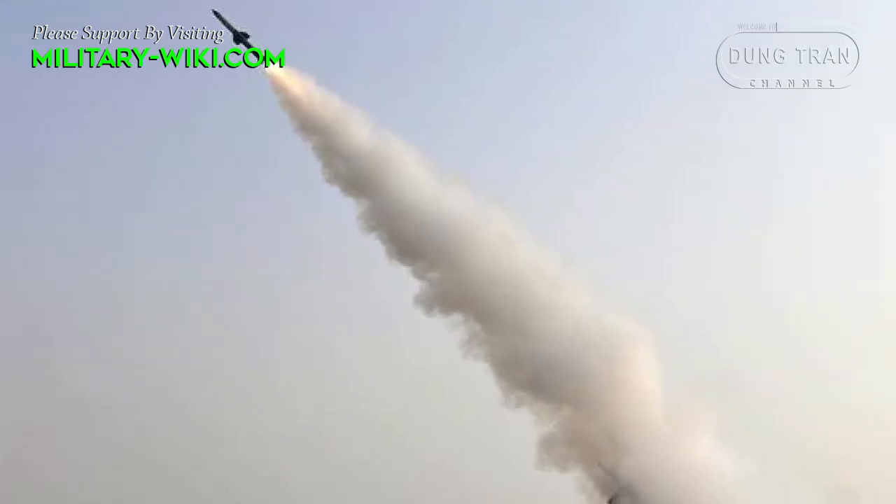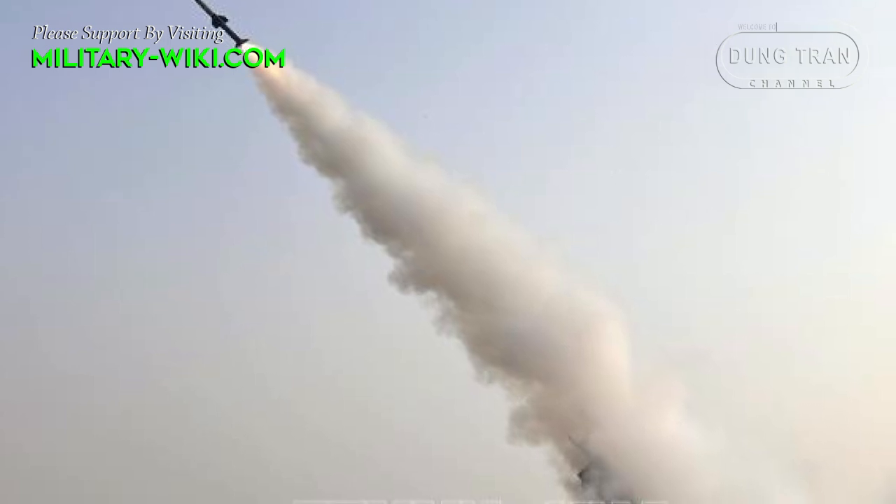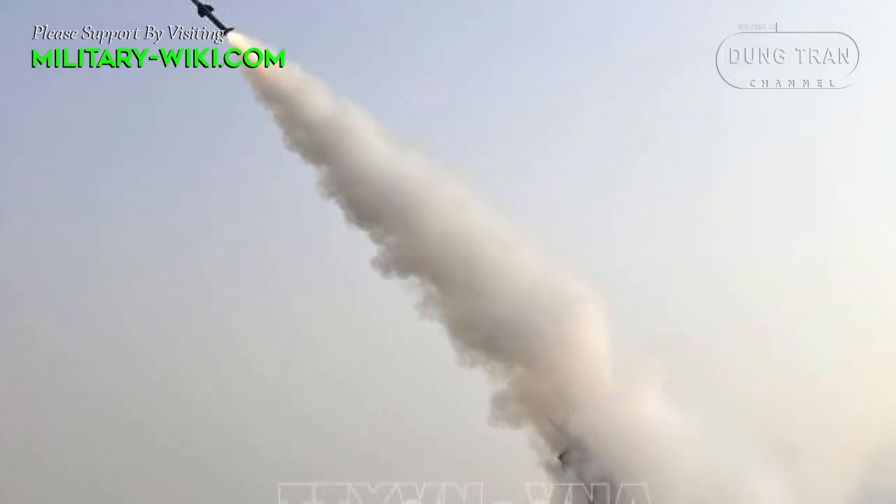Each launcher carries 6 missiles and can engage 6 different targets simultaneously, further enhancing its operational versatility.